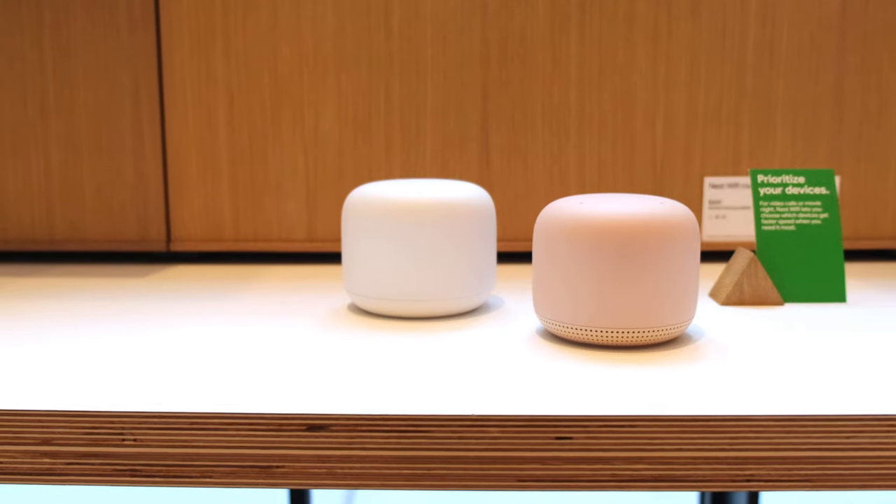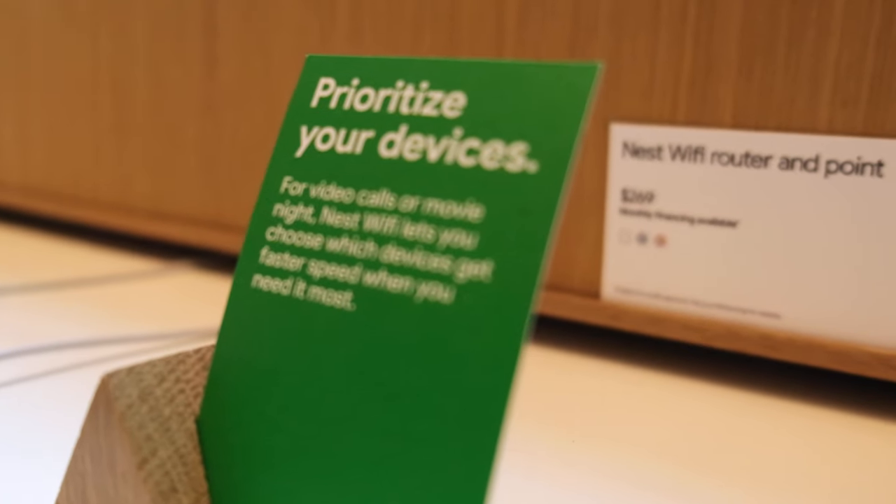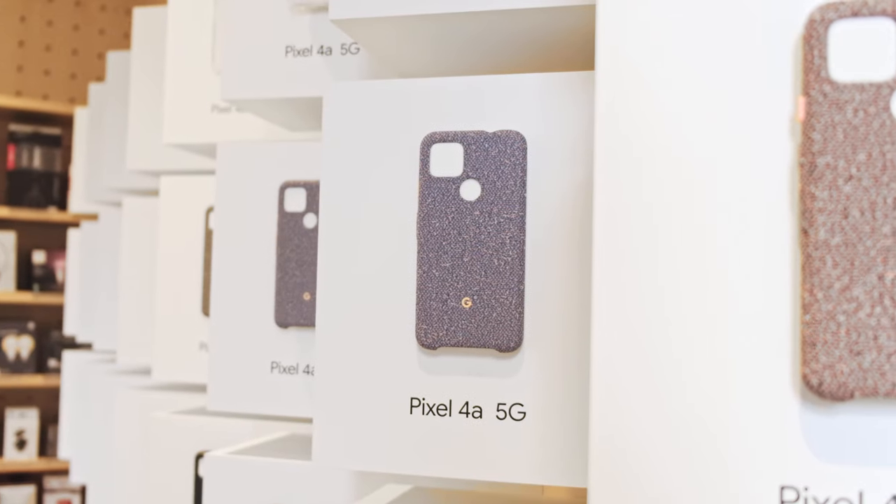So what can you do here? You can do a lot. Every device on the Google Store is available so you can come touch and feel. You can actually buy your devices here. You can place orders online and come to the store to pick them up.